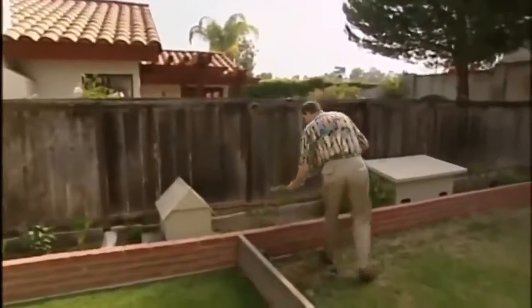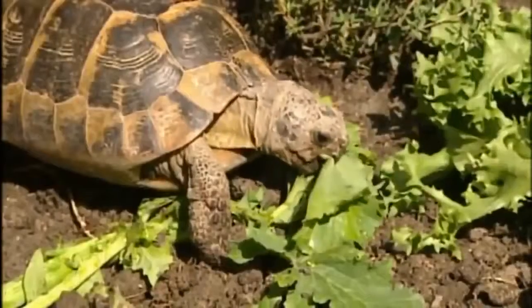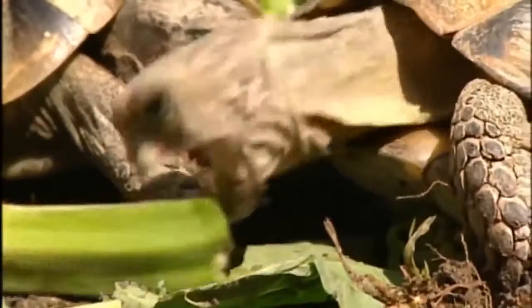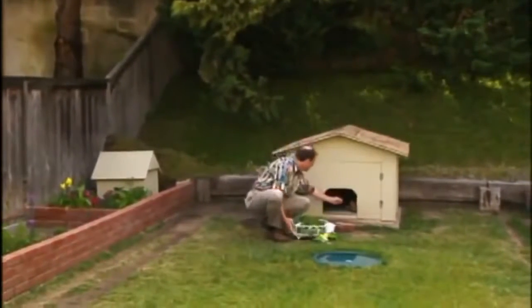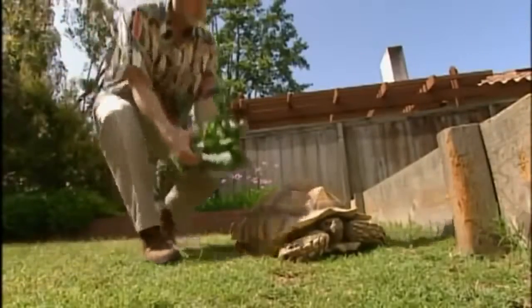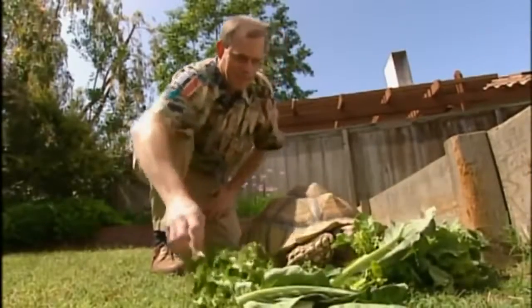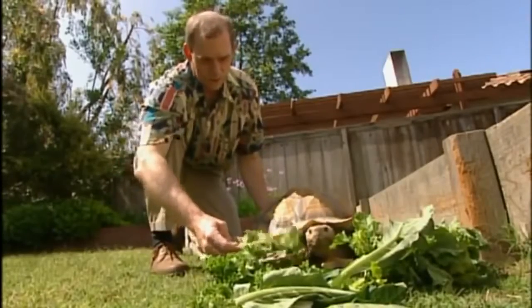Convalescence for injured turtles is available with Dan Touchstone of the San Diego Turtle Society. Turtles are able to survive much more severe injuries than a mammal because of their shell and a much slower constitution. He also has orphans in his care — unwanted pets — all pampered here and fed strawberries and other food.